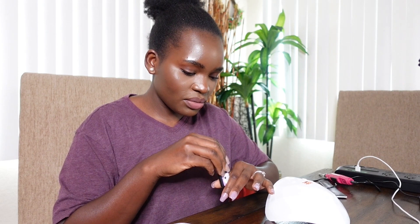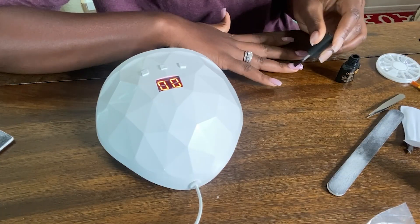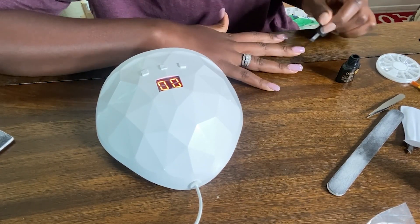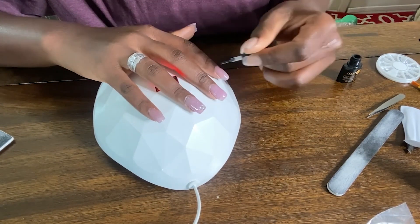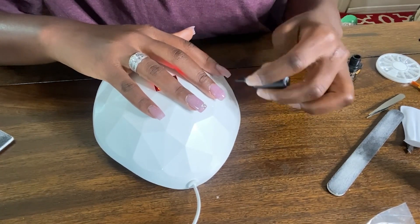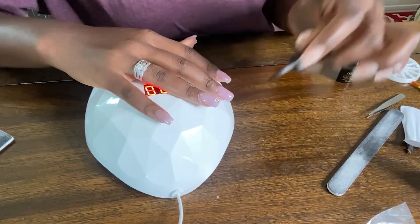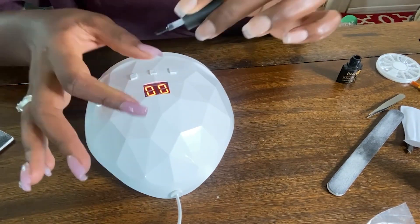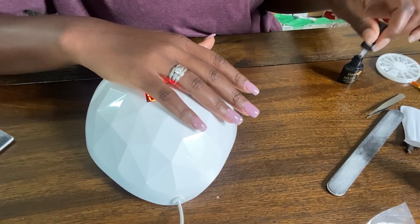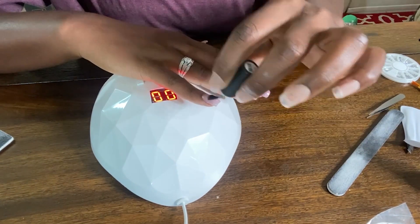Now it's time to put the top coat. I'm assuming the top coat goes on top of the glitter too — so that is what I will do. It's so cute!